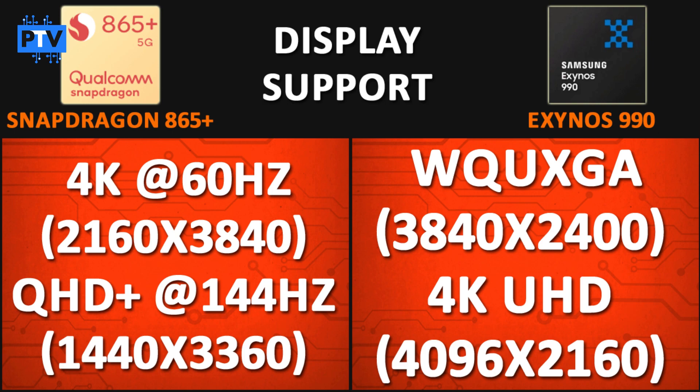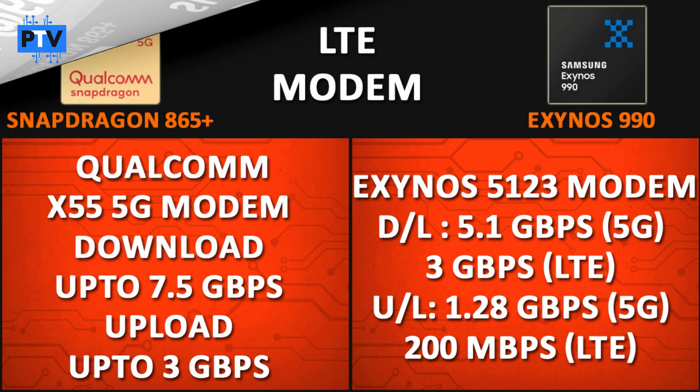For display support, the Snapdragon 865 Plus supports up to 4K displays at 60Hz, or QHD+ at up to 144Hz. The Exynos 990 supports WQUXGA resolution at 3840x2400 pixels and 4K at 4096x2160 pixels. So in terms of display support, both processors have almost the same specifications.